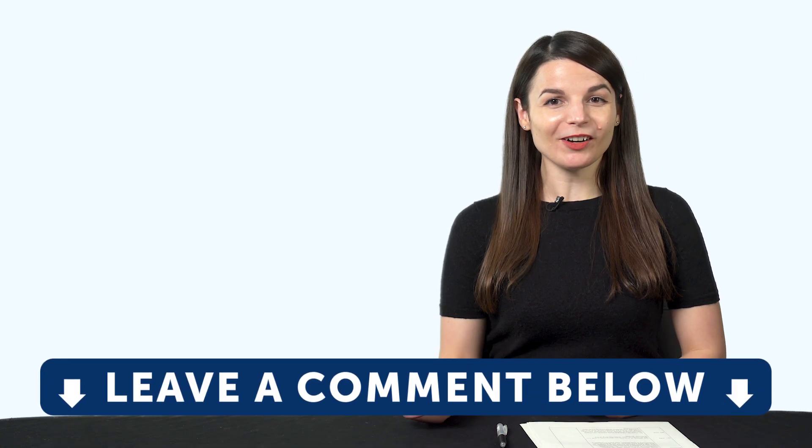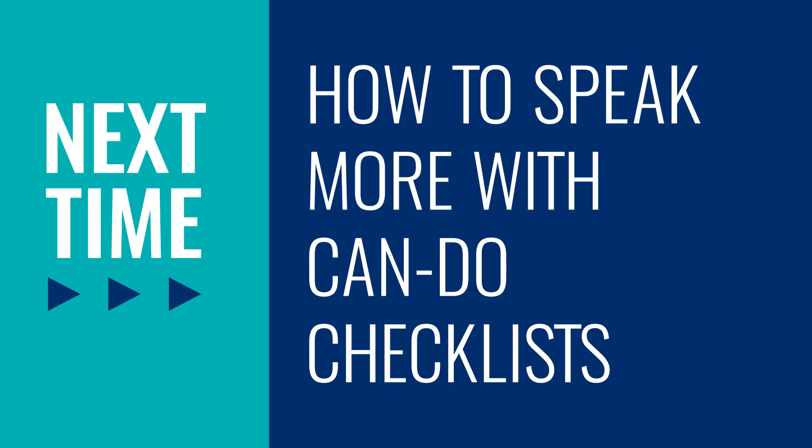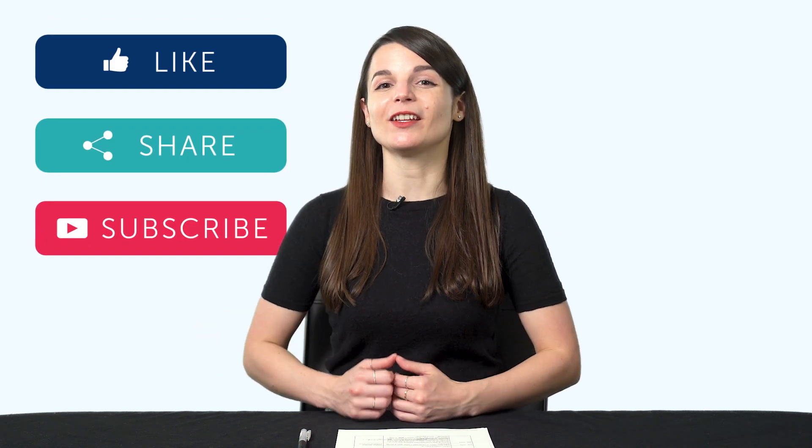Now over to you — are you learning on your own? Do you have a study partner? Do you want to find a study partner now? Leave us a comment. Thank you for watching this episode of Monthly Review. Next time we'll talk about how to speak more with can-do checklists. If you enjoyed these tips, hit the like button, share the video with anyone who's trying to learn a language, and subscribe to our channel. We release new videos every week.